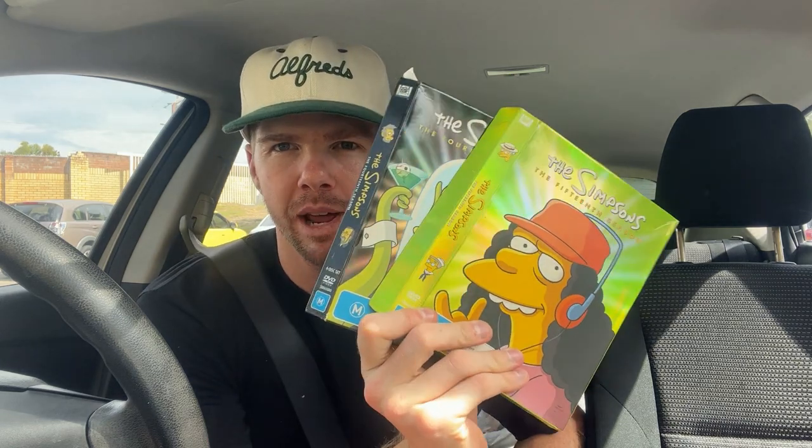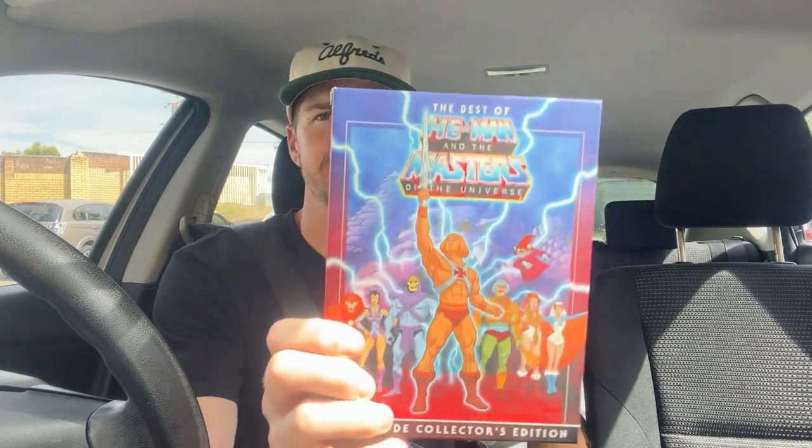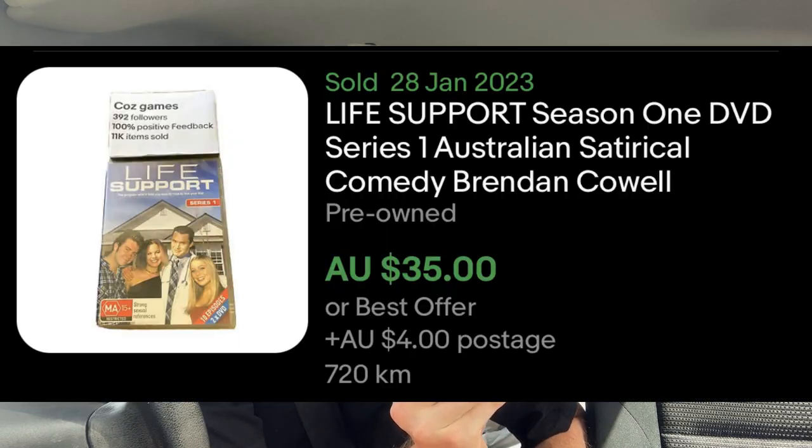There were four DVDs I found out of that allocation for a $25 spend with Luke. The Simpsons seasons 14 and 15 are beautiful - very happy to find them, should turn into about $20-25 a piece. We've got He-Man Masters of the Universe - a best-of series, 10 episodes, goes for about $20. And then an Aussie comedy show, Life Support series one - didn't know this one, but there was a completed listing on eBay for $39 for that one alone.